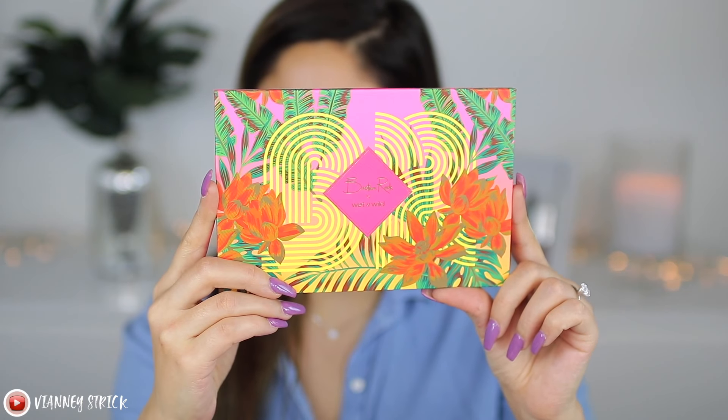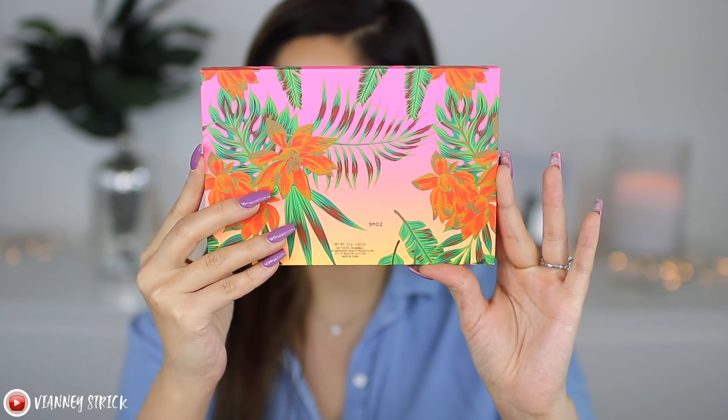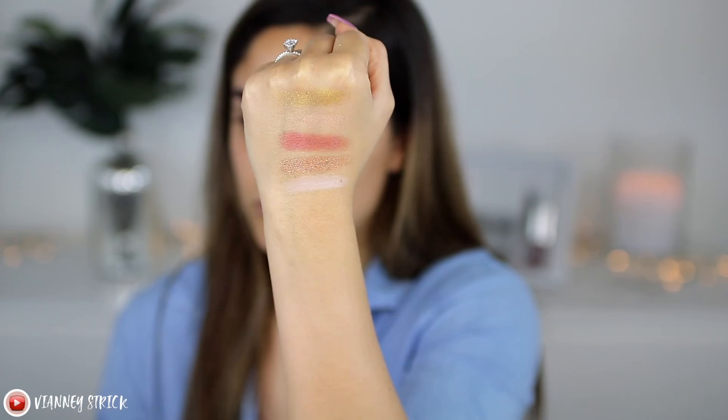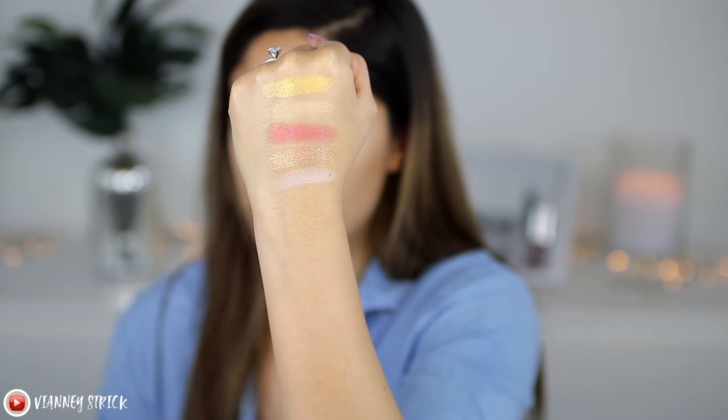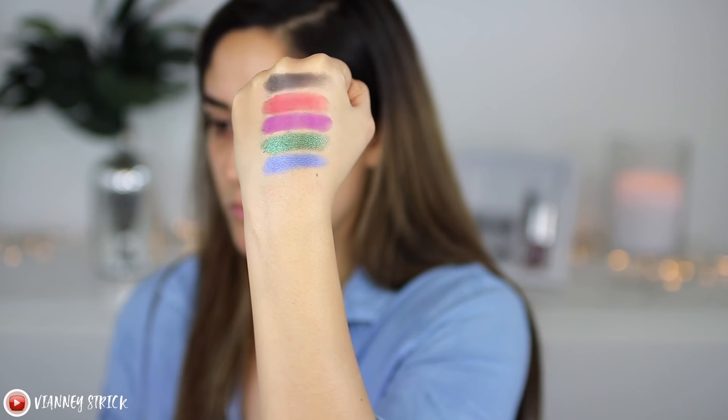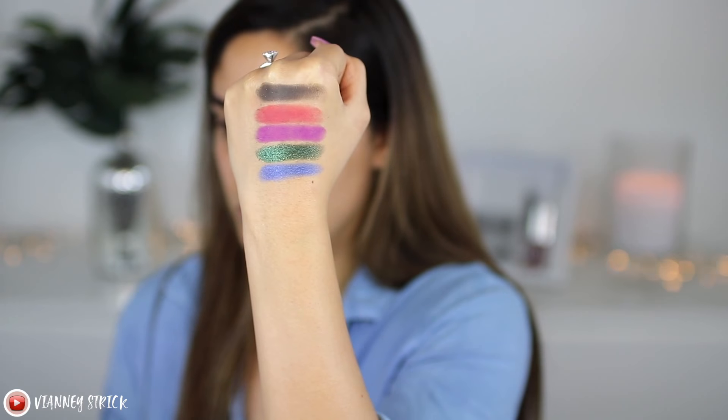I have nothing on my face other than moisturizer and brows, so let's start out with the eyeshadow palette. This is called the Bretman Rock Wet and Wild Jungle Rock Palette. It is $14.99, and it is a 15-pan shadow palette with a mix of bold and neutral colors with satin, matte, and shimmer finishes. It supposedly has rich pigment and high payoff formula that blends effortlessly, as well as a smooth formula for comfortable all-day wear. The palette comes with a nice little sleeve that has the shade names on it.